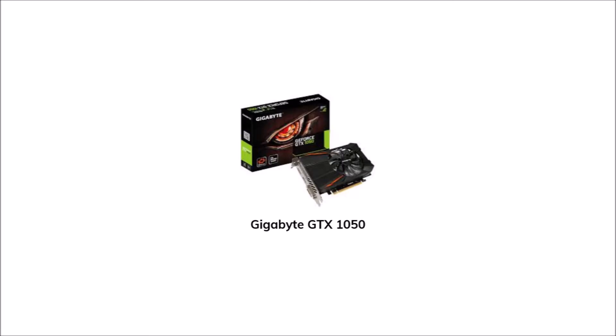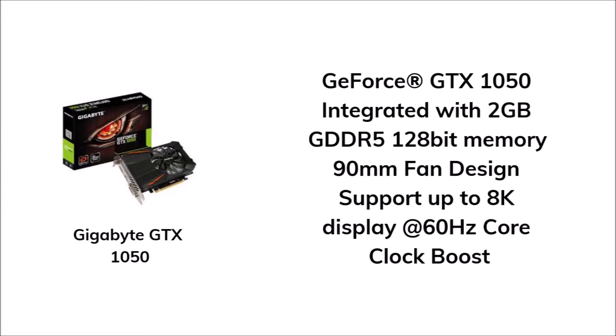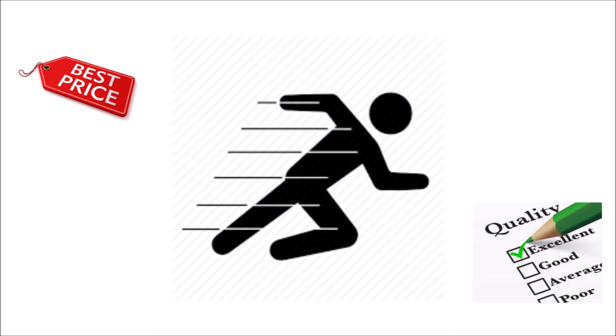For the graphics card, we have the Gigabyte GTX 1050. It is integrated with 2 GB GDDR5 128-bit memory, a 90mm fan design, supports up to 8K display at 60 Hz, with a core clock boost of 1493 MHz base. It's fast for its price and quality. You can get this graphics card for 6,400 pesos.